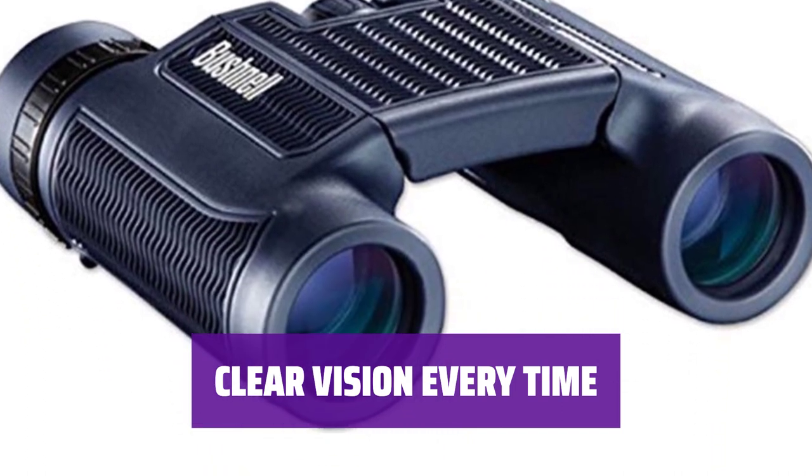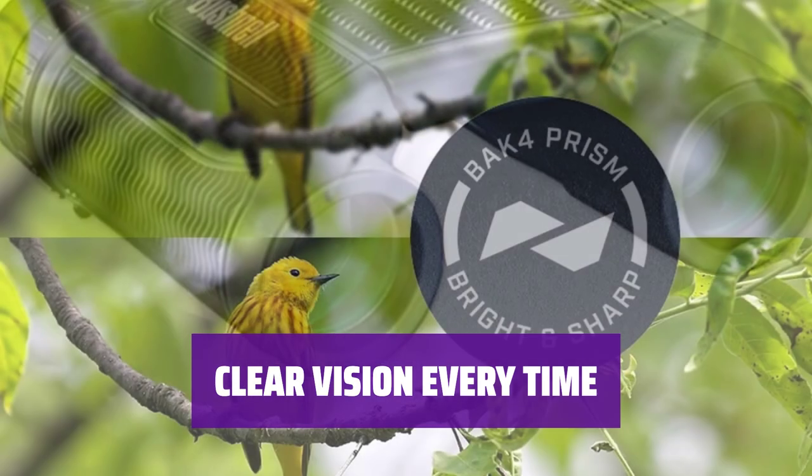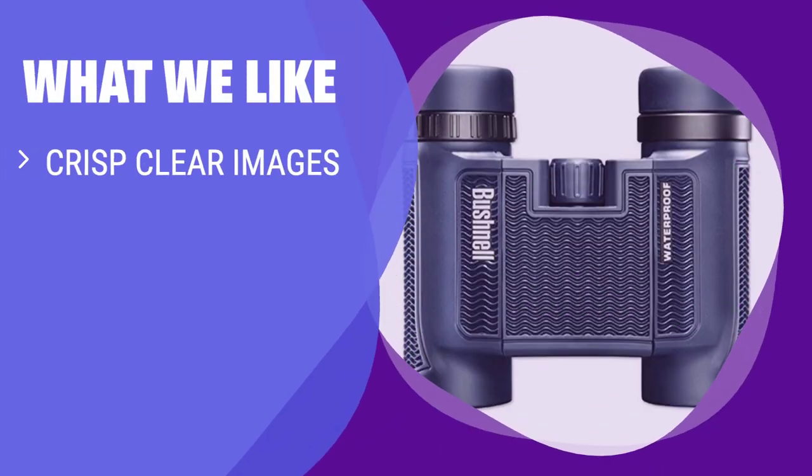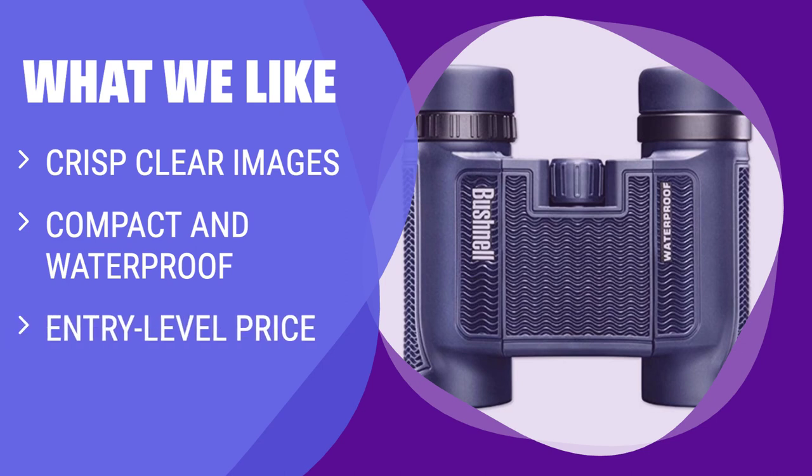Never miss a detail with the crystal clear images provided by these binoculars — enjoy the outdoors with impeccable clarity. What we like: if you want high-quality images at an affordable price, these compact binoculars are the way to go. With their waterproof design and entry-level price point, they are great for beginners or those on a budget.